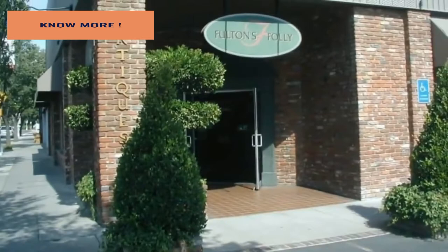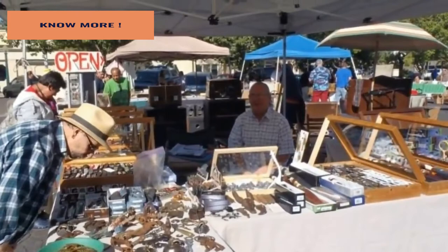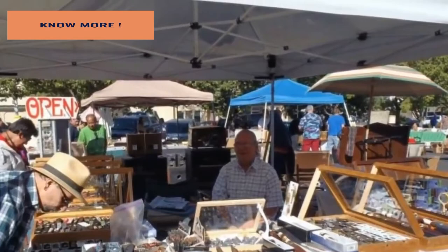Everything started to come together for the couple during the summer of 2010, when Randy decided on a whim to walk into Fulton's Folly Antiques Collective, a Fresno, California store in the town's Tower District. Inside, Randy met two men who had gone to an auction to buy a storage unit and were eager to get rid of things they didn't think they needed. One of these items was a cardboard box that immediately piqued Randy's curiosity.